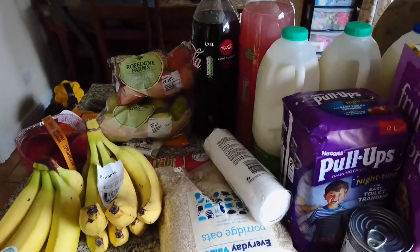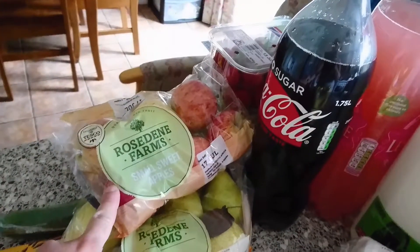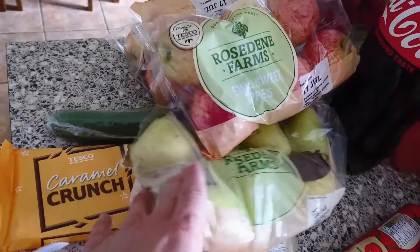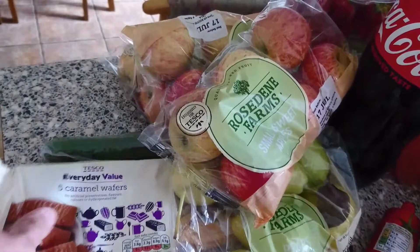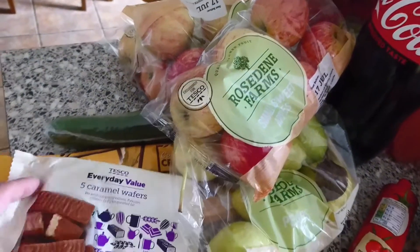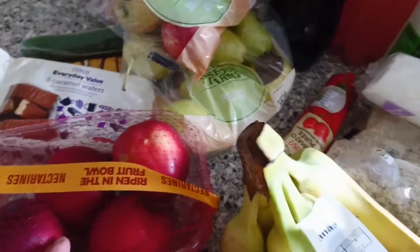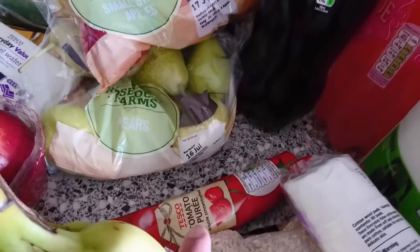Hi guys, here I am with another weekly shop. I'll start over here — I've got three packets of apples, a cucumber, some caramel crunch things, like Rockies, some more caramel wafers, a packet of pears, some nectarines, two bunches of bananas, kiwi, and tomato puree.